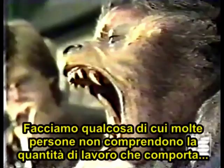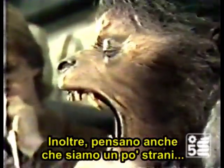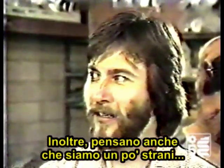We do something that I think a lot of people in the film business don't really understand — the amount of work involved and the time that it takes. Also, I think they think that we're pretty strange.